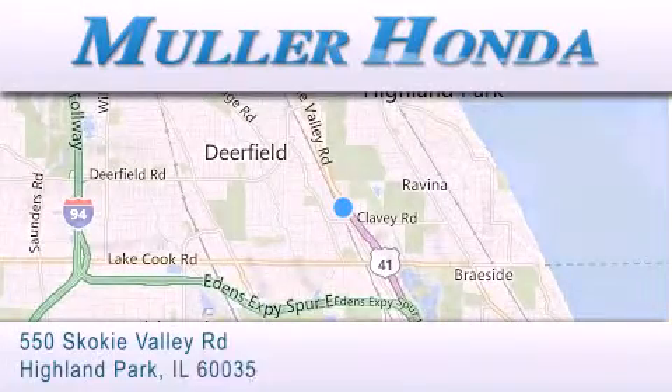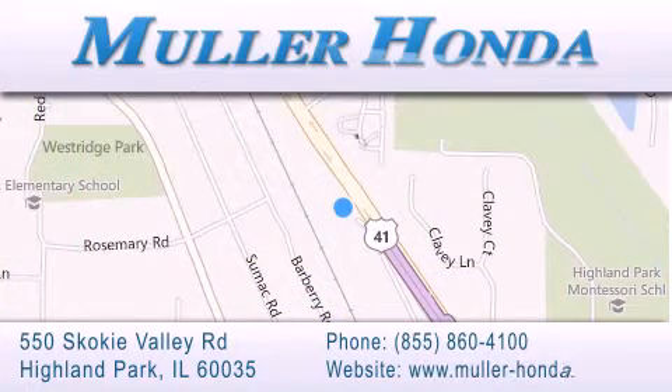For additional information, please visit our website, give us a call, or stop by our dealership located at 550 Skokie Valley Road in Highland Park, Illinois, between Lake Cook Road and Park Avenue, just north of Klavy Road — convenient to virtually all of Chicagoland. Visit Muller Honda today. You will not be disappointed.